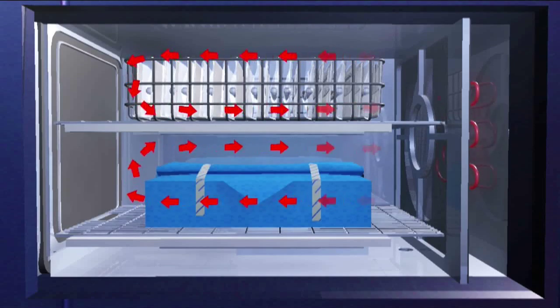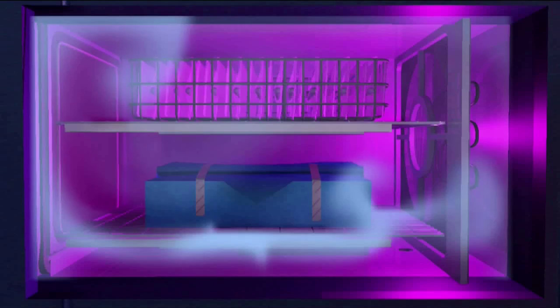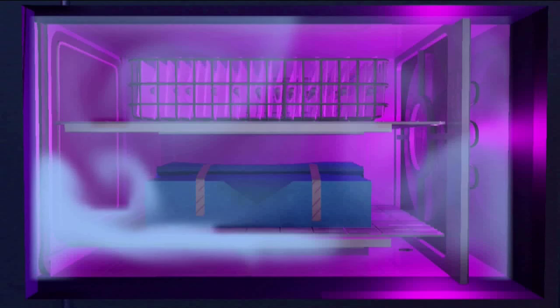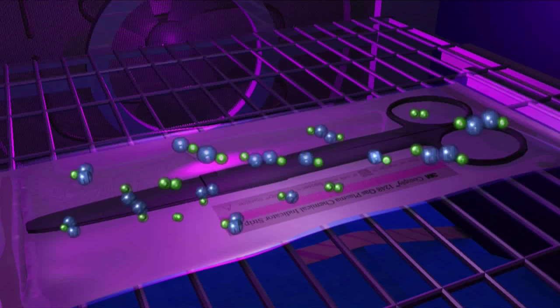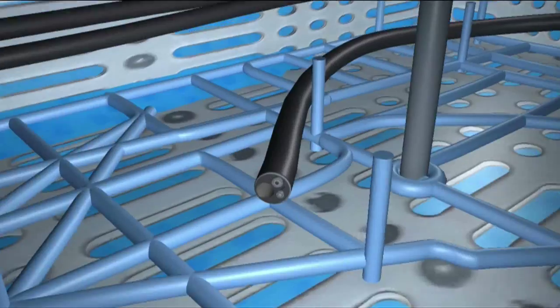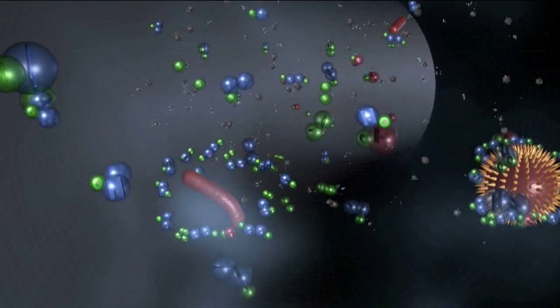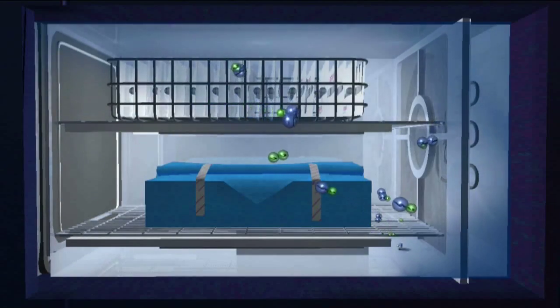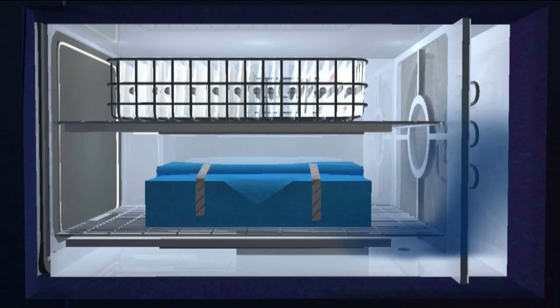This sterilizer uses hydrogen peroxide steam and plasma to sterilize. When the sterilization process begins, hydrogen peroxide is injected, decompressed, evaporated, and diffused. Then plasma is soon produced and sterilizes microorganisms. It is also eco-friendly in that the chemicals are turned into water and oxygen after the process is complete.